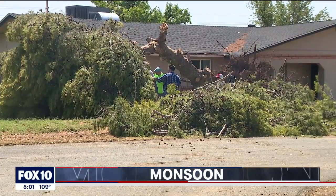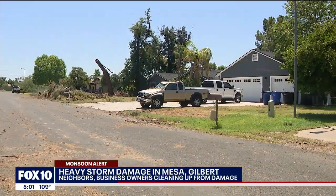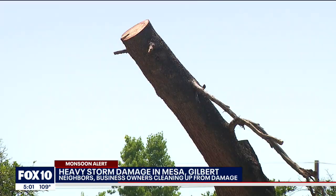Dozens of trees ripped from their roots in this Gilbert neighborhood at Lindsay and Baseline. 'Really loud bang, and then the power went out. My husband saw furniture and things just flying past the window. And then our neighbor called us and said, oh my gosh, your tree just fell down.' The couple's 40-year-old pine tree fell down, hitting their friend's truck parked across the street. 'It completely destroyed our front yard and it fell on a truck, so it was pretty devastating.'